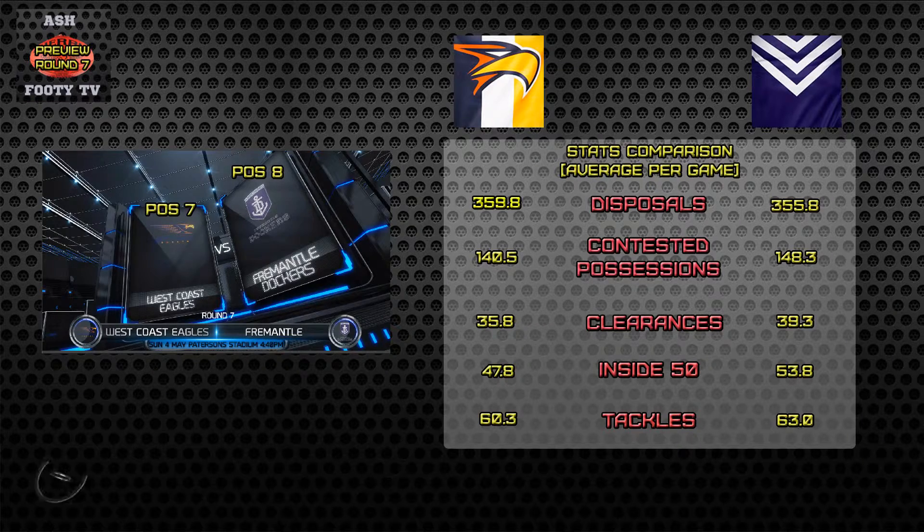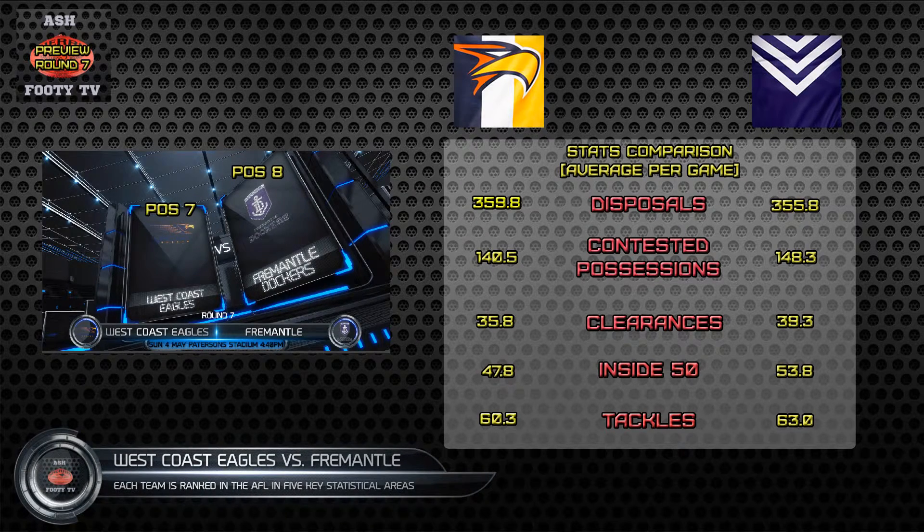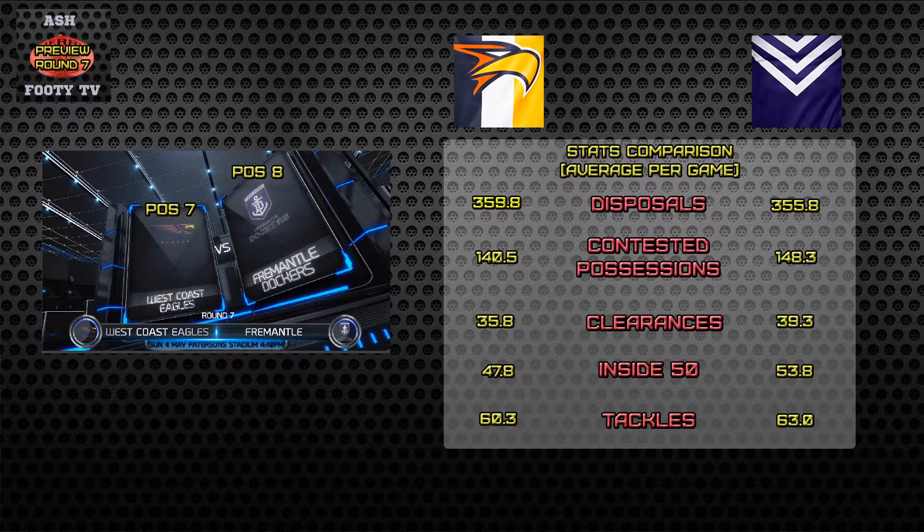Let's go to the stats comparison for West Coast Eagles vs. Fremantle Dockers. As we do, we go through the five key stat areas from the AFL and it's average per game. So let's get stuck into it.